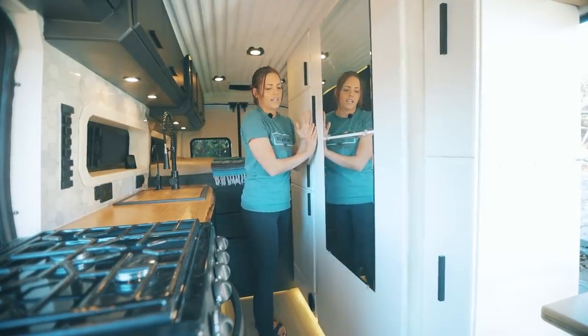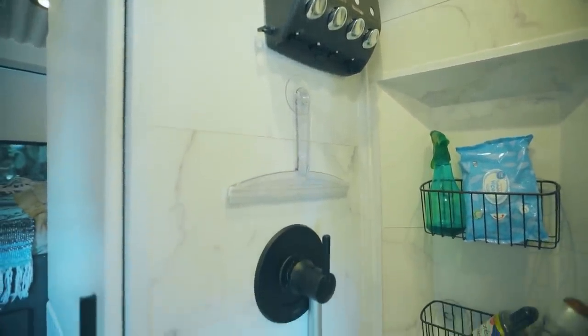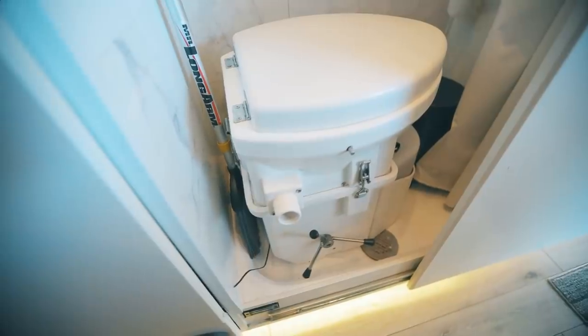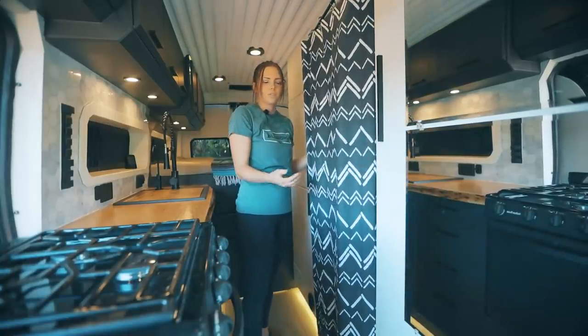Over here we have the full size bathroom. We've got a shower in here and a composting toilet — we just pull that out so we have room in the shower. It's not as big a hassle as people think. Our shower curtain comes out and extends so we have more room when we're showering.